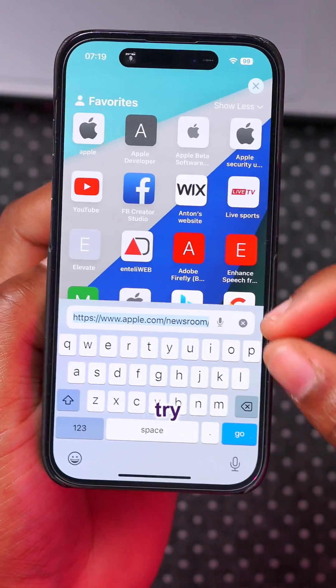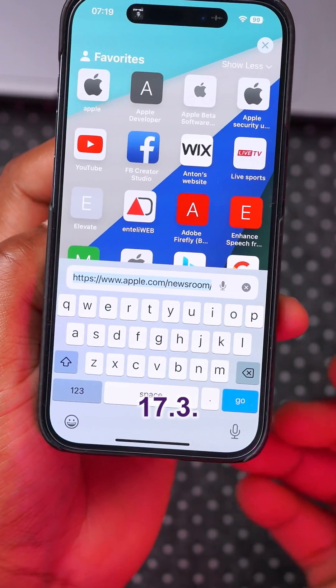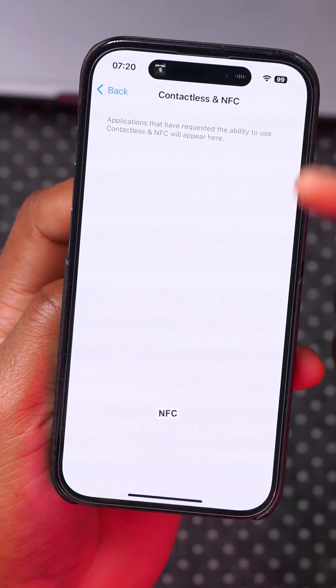In Safari, the address bar is wider and slightly longer than what we had on iOS 17.3. Also under Settings, there's a new tab under Privacy and Security called 'Contactless and NFC,' though it doesn't seem to be functional as of now.